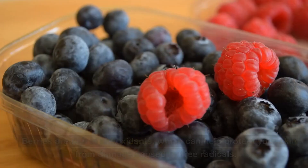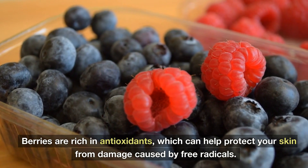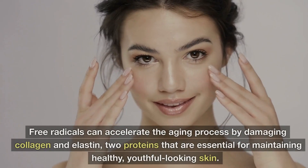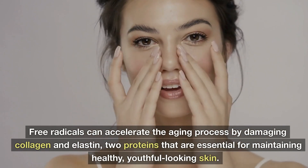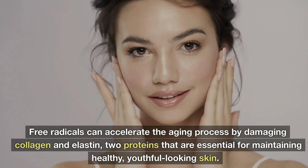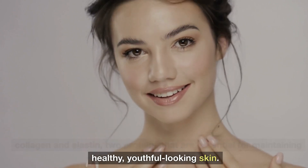5. Berries. Berries are rich in antioxidants, which can help protect your skin from damage caused by free radicals. Free radicals can accelerate the aging process by damaging collagen and elastin, two proteins that are essential for maintaining healthy, youthful-looking skin.